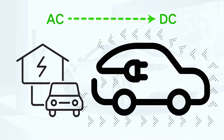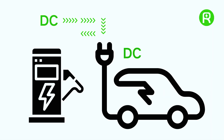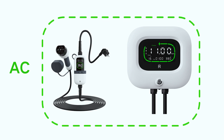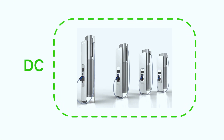With AC charging, the power is converted from AC to DC inside the car using an onboard charger. For DC charging, the conversion happens inside the charger, which means the power flows directly into the battery. Home chargers are typically AC chargers, like our wall box and portable chargers here. On the other hand, public fast charging stations mostly offer DC charging.